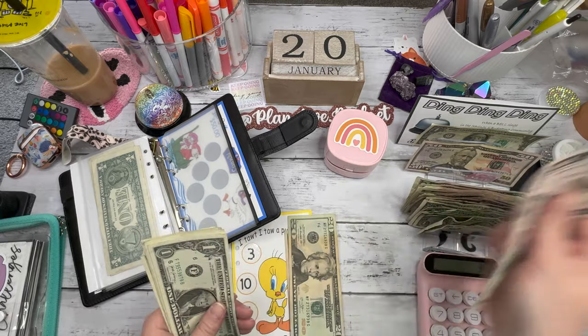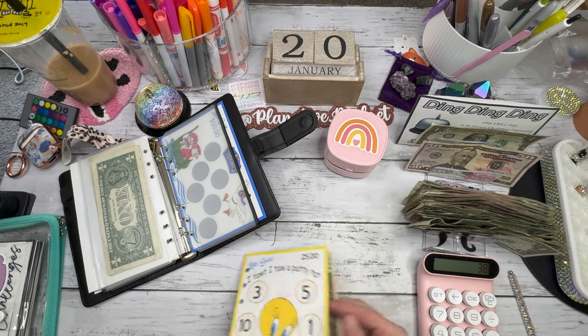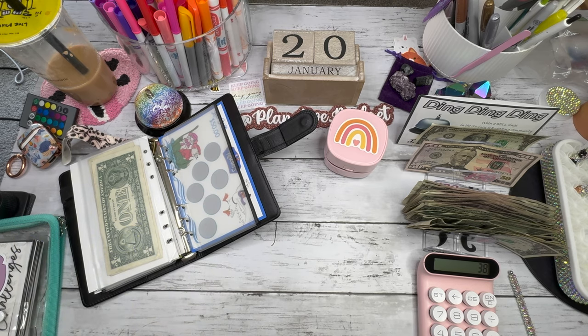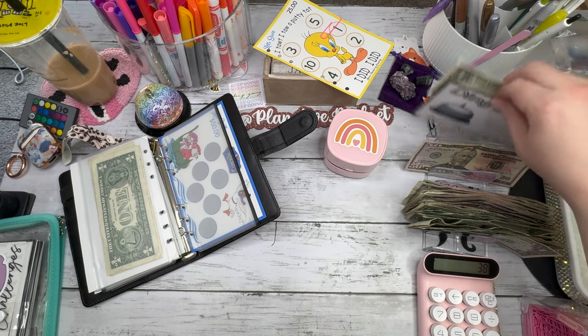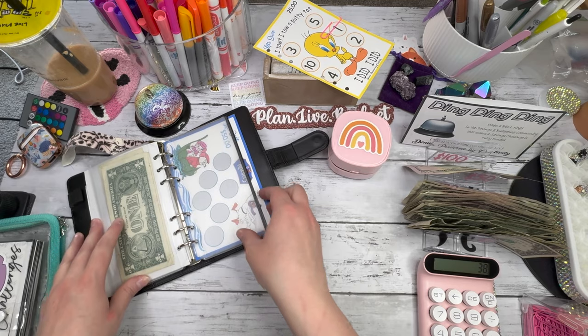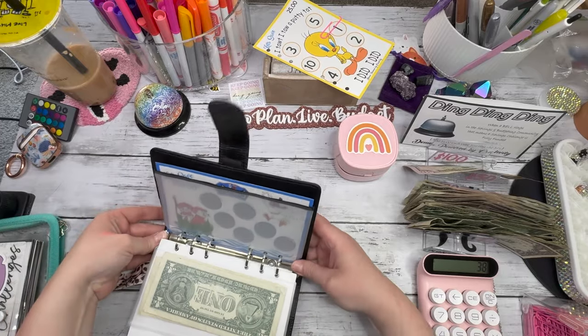We're putting $10 in — let's condense it. We need $25 for the Tweety challenge. Five, six, seven, eight, nine, ten — perfect. Here's $25. Ding ding ding! We have to ring the bell when a challenge is finished. I found my big jumbo paper clips — they're pink and pretty. We're going to put this right there just in case I finish more, and then we'll whip out the envelope. We need to put a dollar in because we finished the challenge.